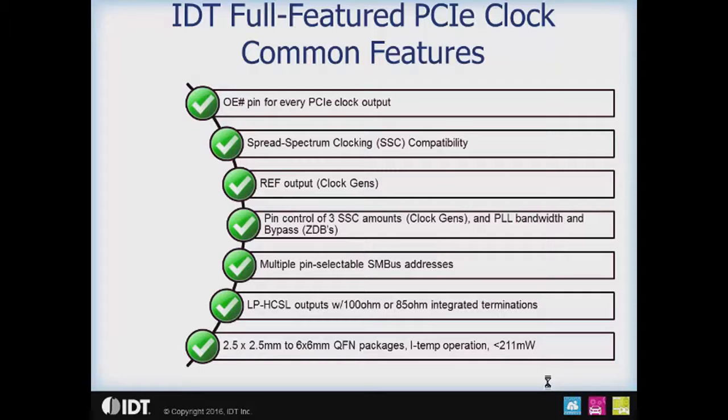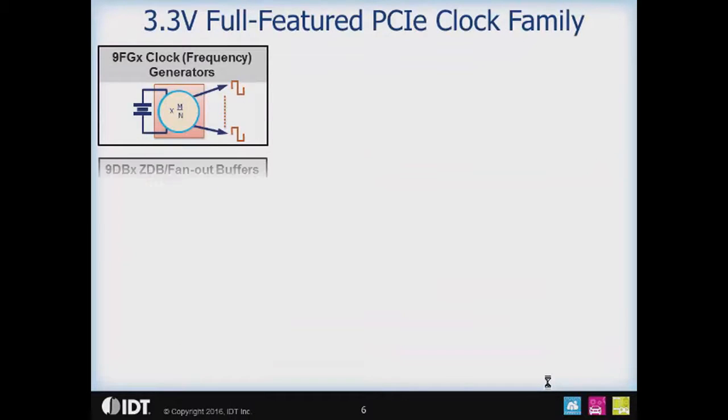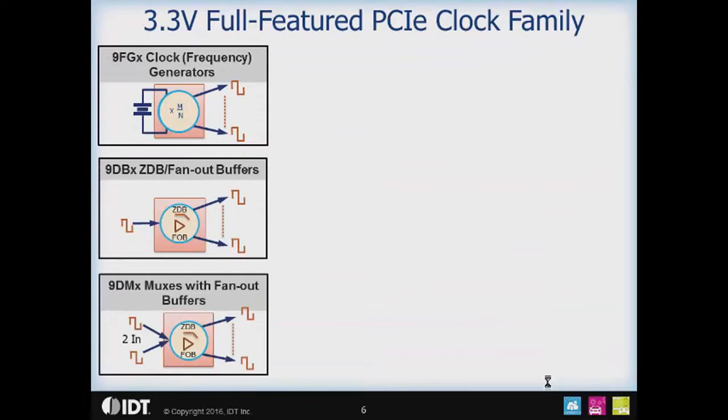All parts offer industrial temperature operation, and the most power-consuming part in the family consumes only 211 milliwatts, making them very power efficient. The 3.3 volt full-featured PCIe clock family — the newest one — provides the basic clocking functions you need: a clock generator function, both zero delay and fan-out buffers, and a clock muxing function. The muxes are two-input with different numbers of outputs; in the 3.3 volt family, it is a two-input, four-output mux.